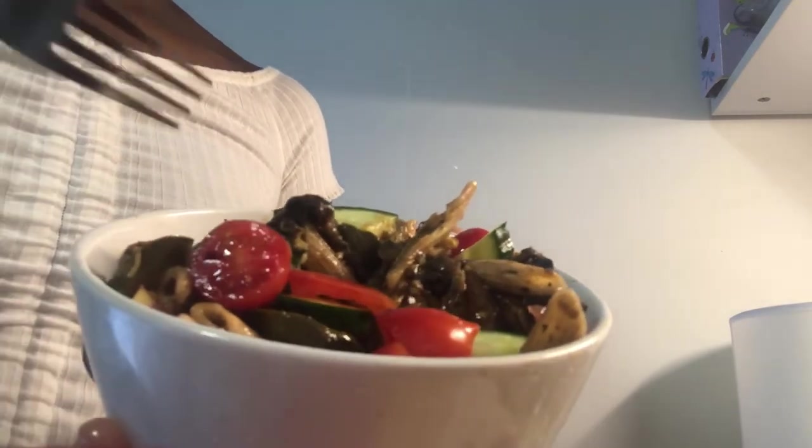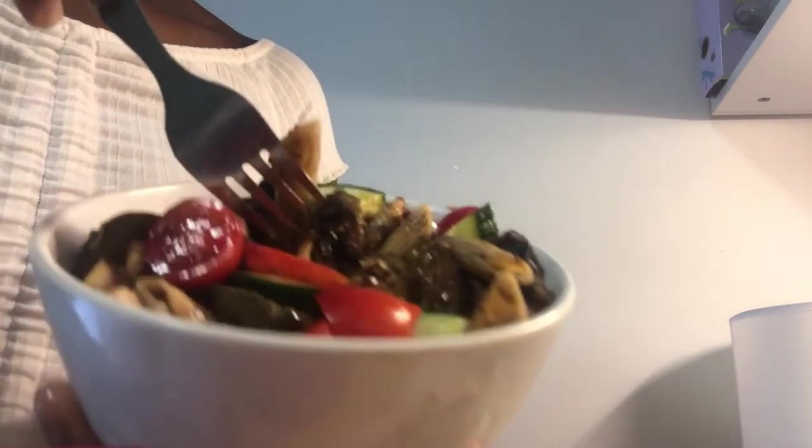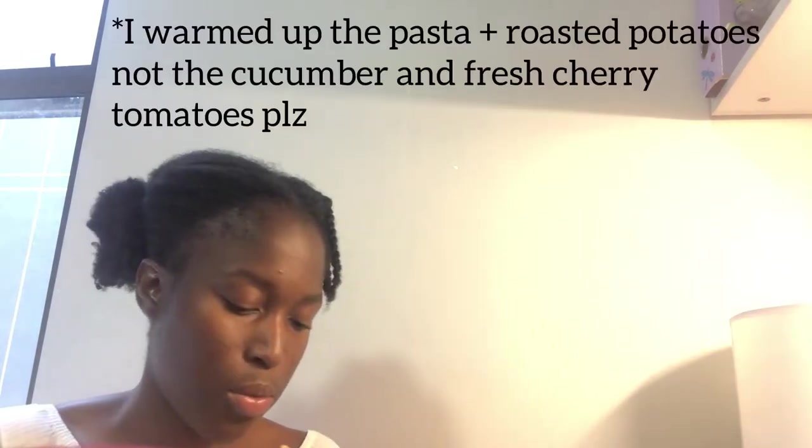I'm eating the Mediterranean pasta salad I made — well, it wasn't a salad, I made it warm, but you can have it as a pasta salad. I added some cucumber and cherry tomatoes on top with some balsamic vinegar and lemon for a nice sour flavor. It's really yummy — you can have it warm or as a cold pasta salad. I also have potatoes in here.